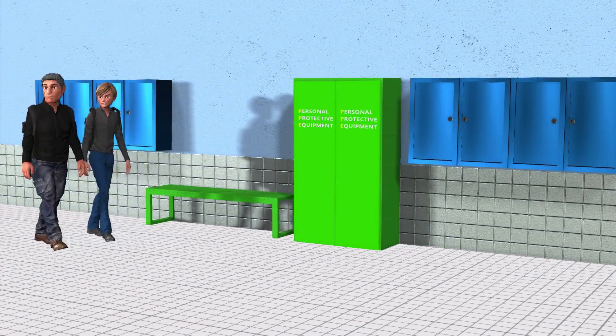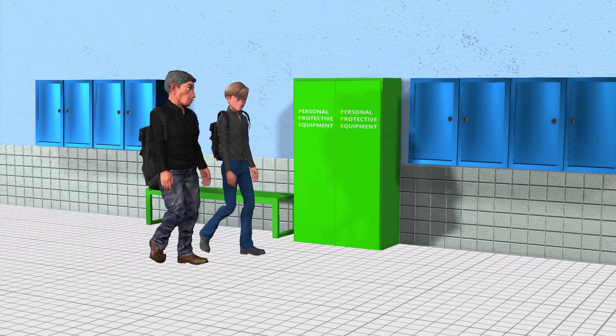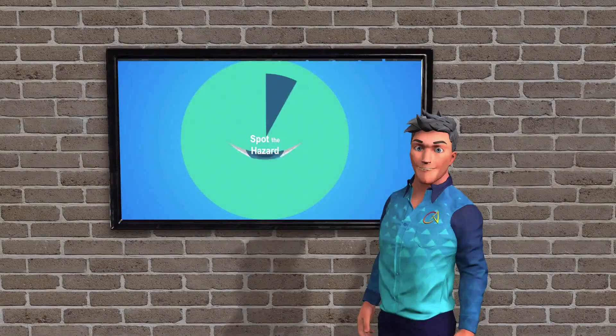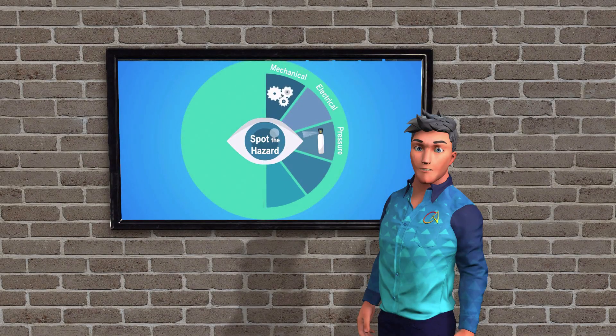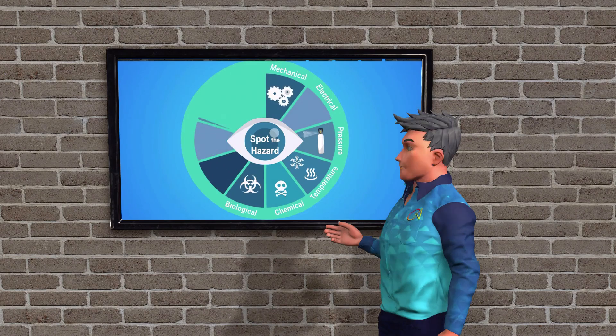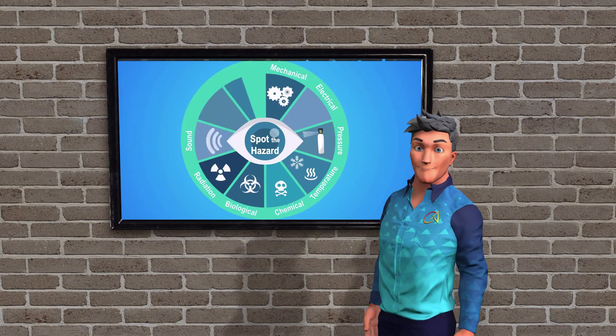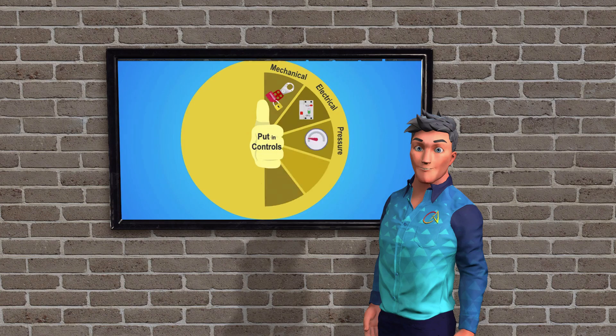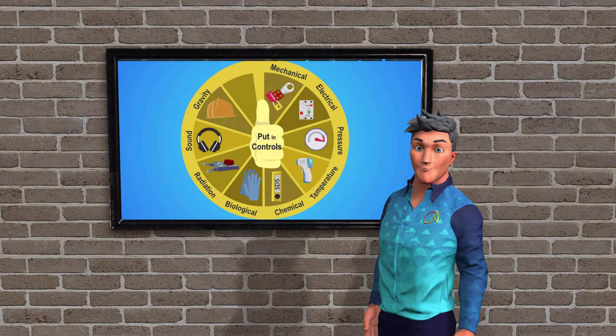Situational awareness isn't something you master overnight — it's a skill you'll develop throughout your career. Whether you're new like Alex or a seasoned pro, staying alert, asking questions, and never taking safety for granted is the best way to protect yourself and those around you. Because in the end, safety isn't just about following rules. It's about keeping your eyes open and always being aware of what's happening around you.